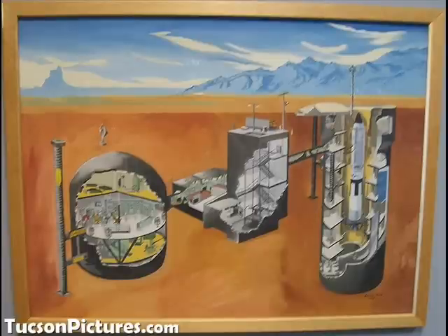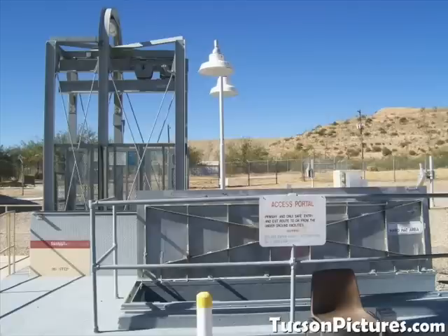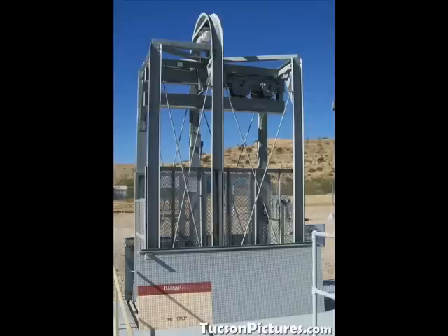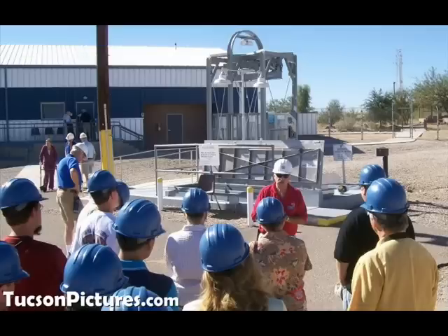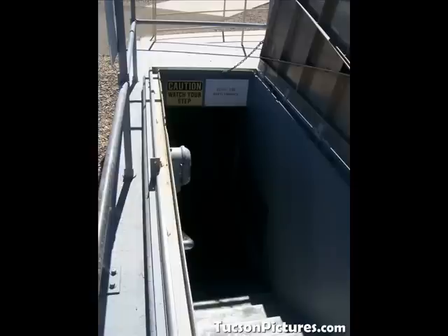We're about to go down that center section, down the staircase, and then left into the round egg-shaped crew quarters. We'll see the computers, go up to the living quarters, and then go all the way across the tunnel down into the silo. From the surface, that square section in the center looks like just a piece of metal. Here it is with its door open and the elevator up top — it pops up out of nowhere to allow large equipment or people who can't take the stairs to go down.